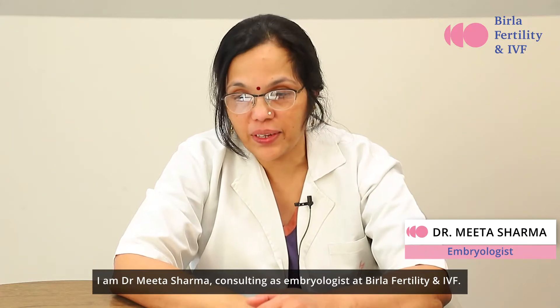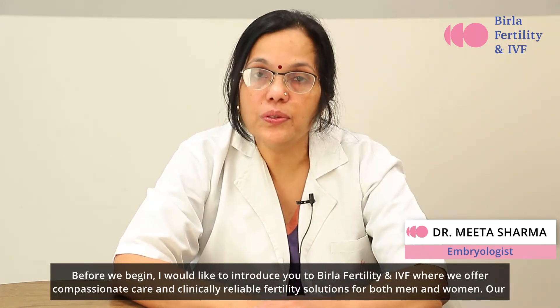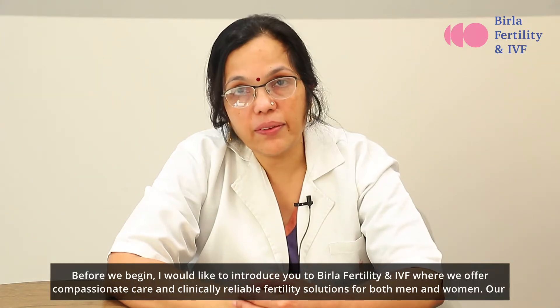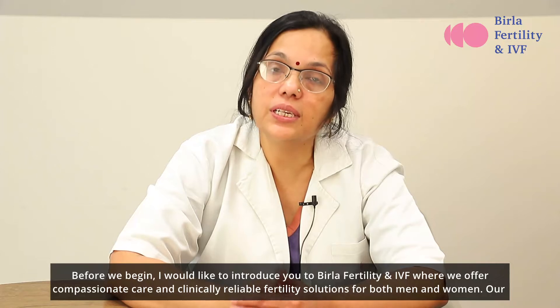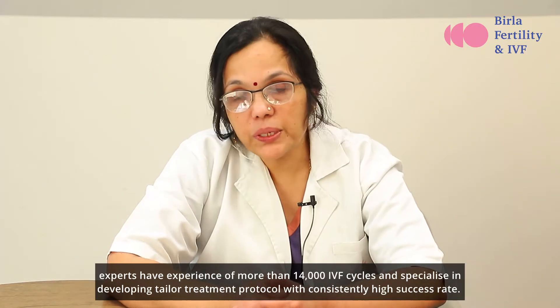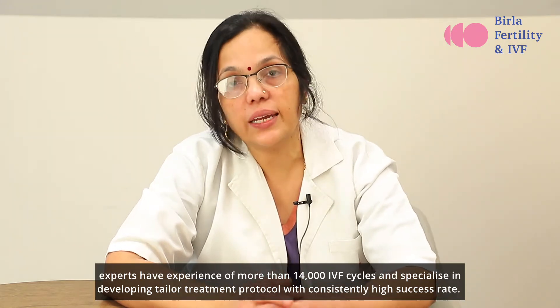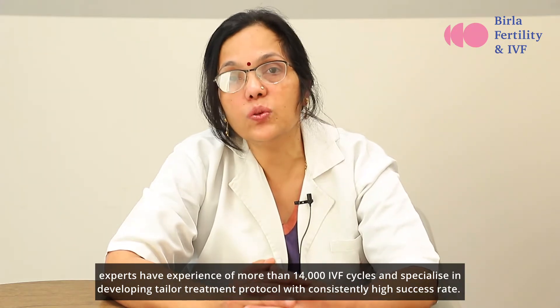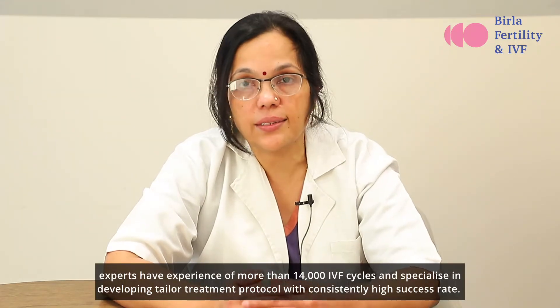I am Dr. Meeta Sharma, consulting embryologist at Birla Fertility and IVF. Before we begin, I would like to introduce you to Birla Fertility and IVF, where we offer compassionate care and clinically reliable fertility solutions for both men and women. Our experts have experience of more than 14,000 IVF cycles and specialize in developing tailored treatment protocols with consistently high success rates.